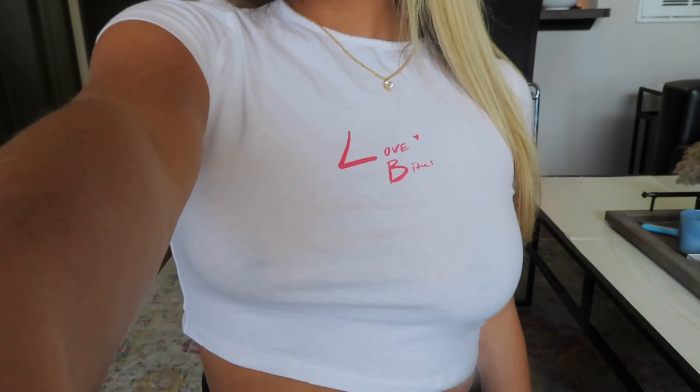To start out, I got this white baby tee that says Love Bites across the front. I like how this top has some good stretch to it and it will go with absolutely anything.